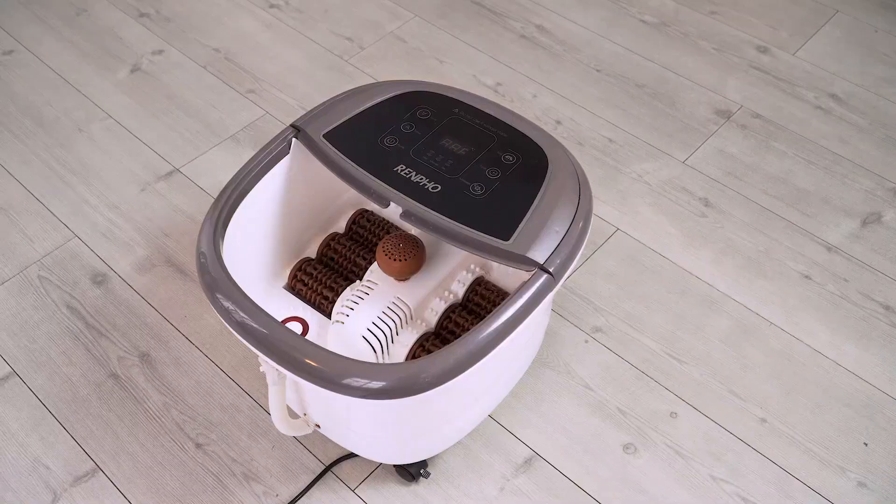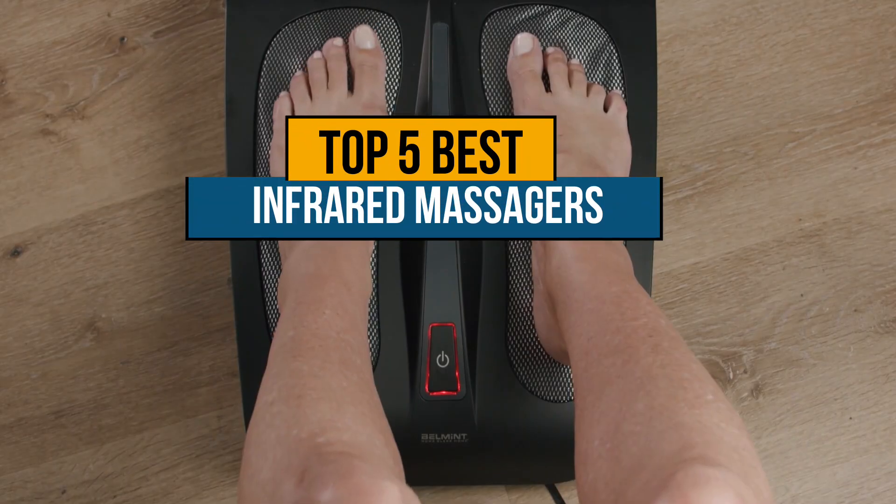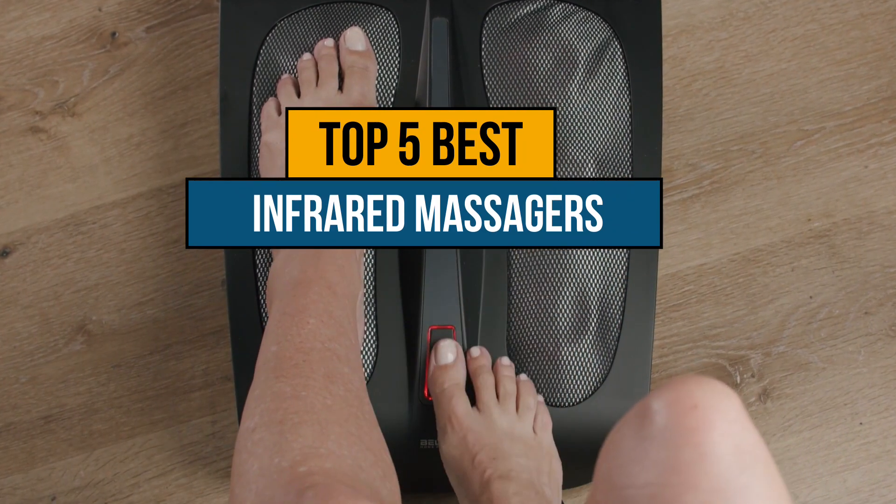Hey guys, if you are looking for the best infrared massagers, you chose the right video. Today we're going to review the top 5 best infrared massagers.